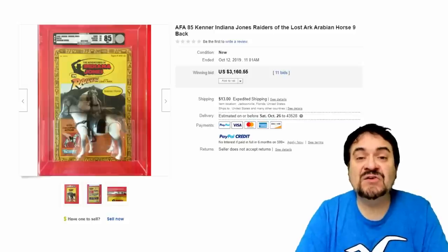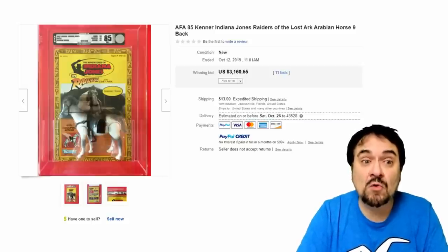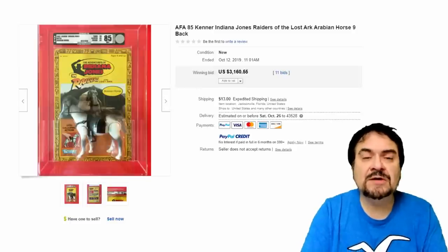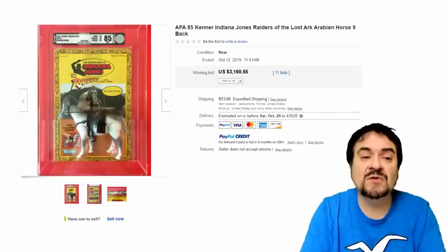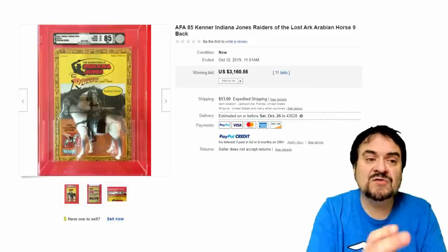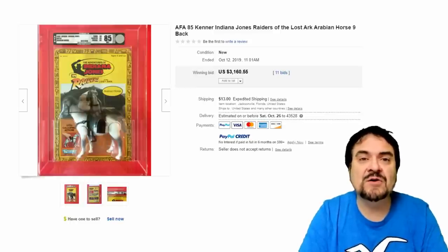Number 17 on the list is Kenner's Indiana Jones Raiders of the Lost Ark Arabian Horse. These were pretty scarce on the shelf to begin with — you usually just saw Indy or maybe one of the lesser characters. I never saw the horse as a child. This is a very scarce figure, especially on the card like this. Just a really nice one from Kenner. $3,160.